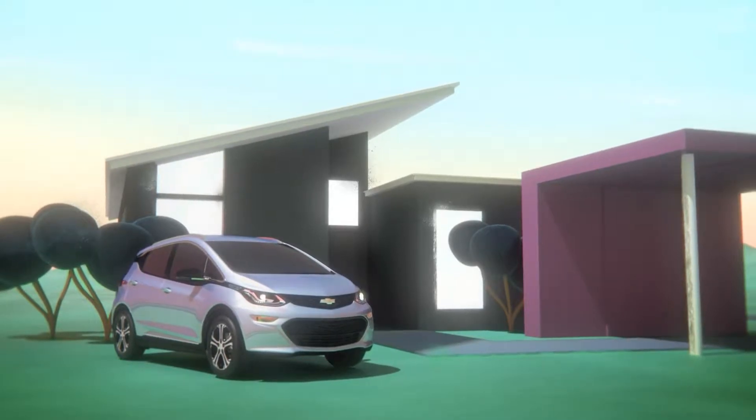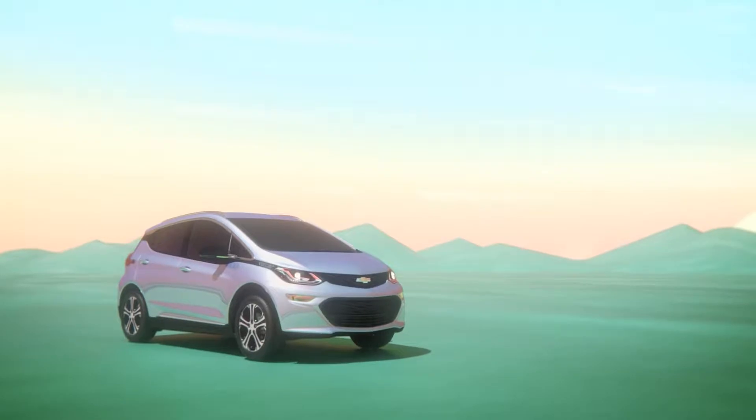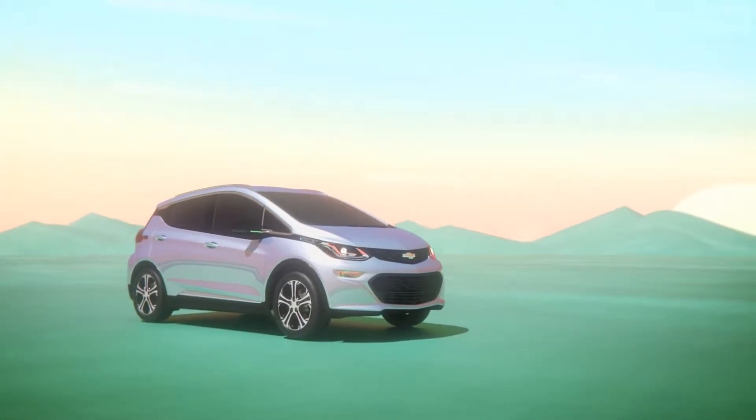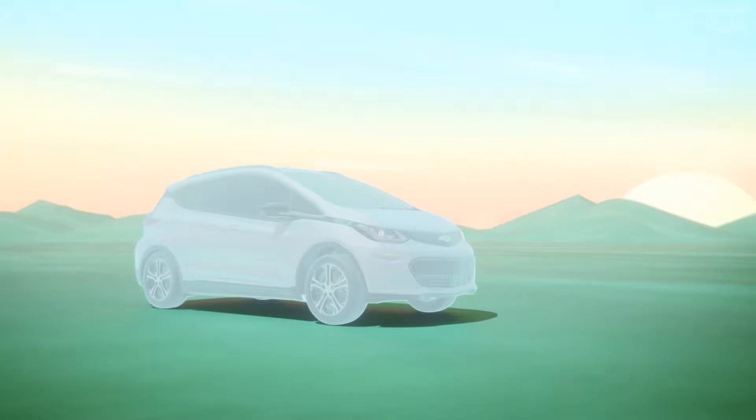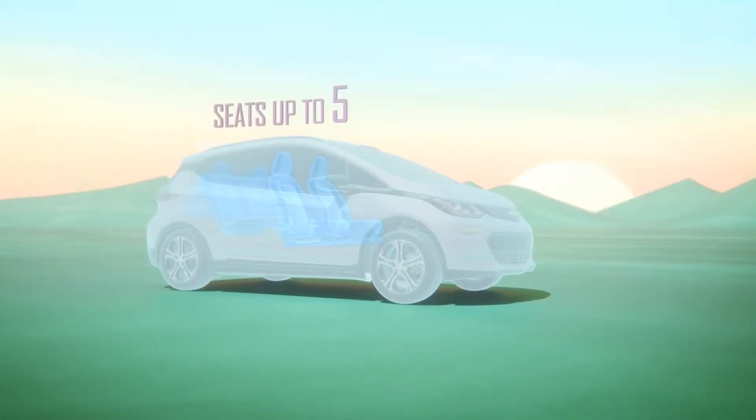Bolt EV is a great looking crossover that was designed for maximum space and comfort in every thoughtful detail. The interior was designed around one key consideration: your life. Created from the inside out to provide usable space, Bolt EV gives you plenty of room for five passengers and all your gear.